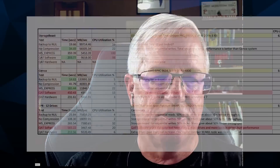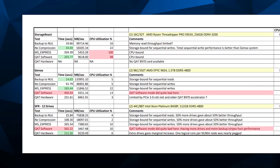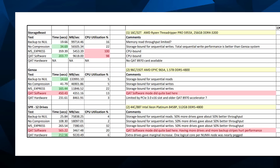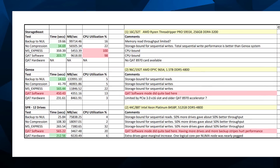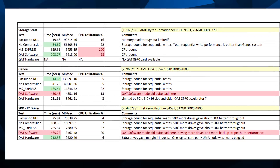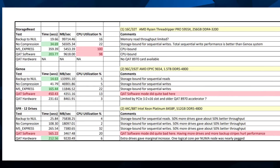We ran several different tests. We did a backup to null, which is basically just reading all the data in the database and throwing it away. Then we did a backup with no compression, which is what a lot of people do. Then we did two different forms of software compression: legacy Microsoft Express compression that's been around since 2008, and then the new Intel software-based QAT compression, and then hardware-assisted QAT compression.